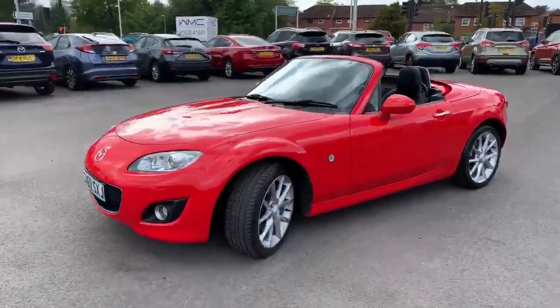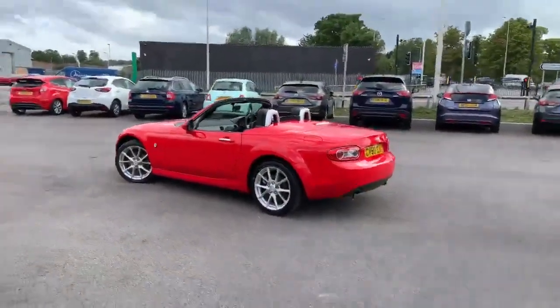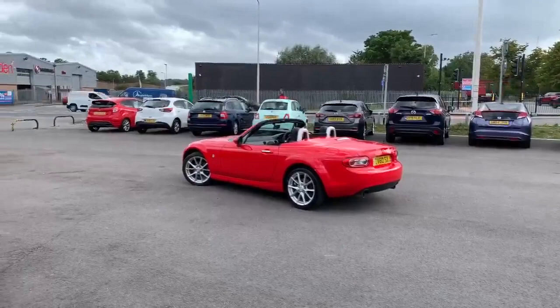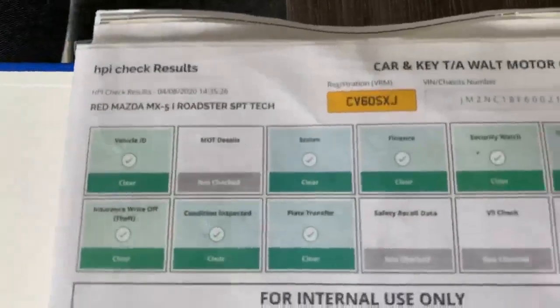So there we go — great looking sports car, best-selling sports car of all time, this. I've got the paperwork for the car. It is one owner, and it is the Roadster Sport Tech. All clear on the HPI, no problems there at all.